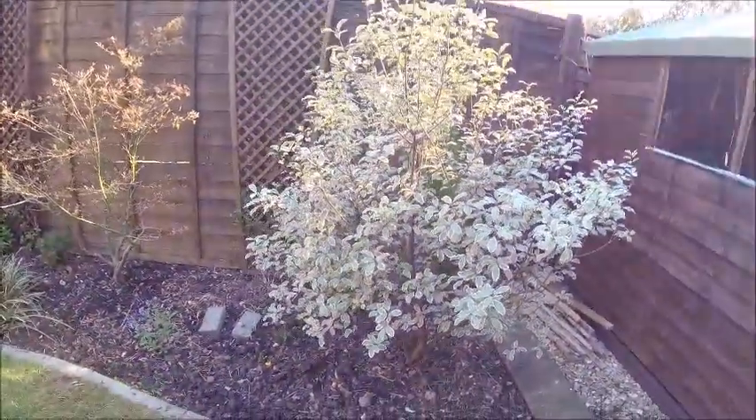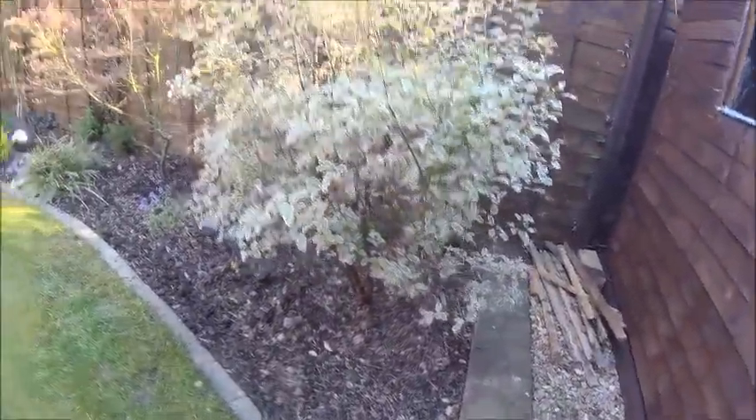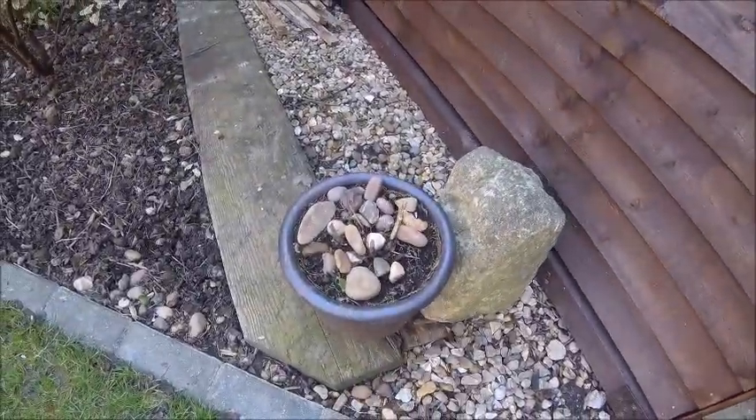I'm sure there's a hosta under there and just there, but can't see any signs yet. The unruly bush is doing well. There's a hosta in there as well, but that's not showing signs either yet.